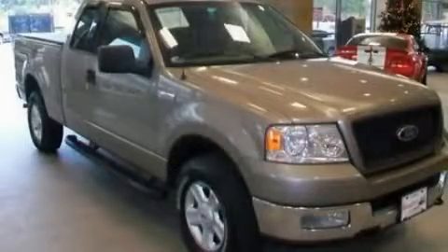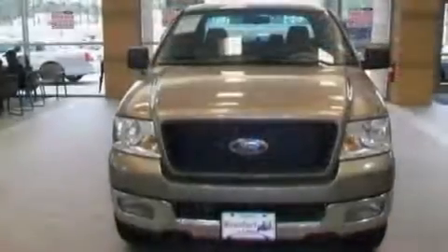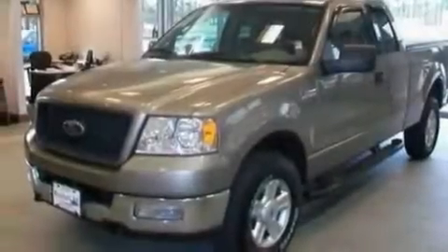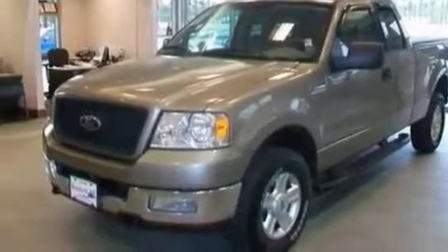This is a 2004 Ford F-150 — strong, durable, and dependable. It features a 5.4-liter 8-cylinder engine, a 4-speed automatic transmission, and 4-wheel drive.